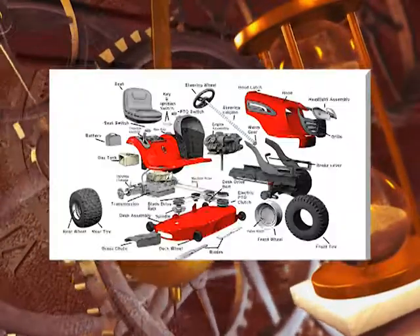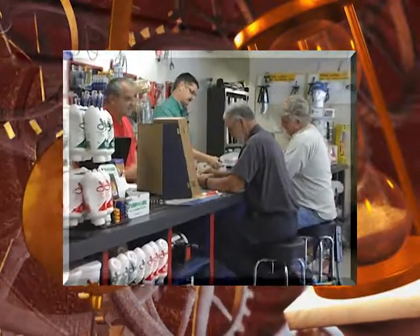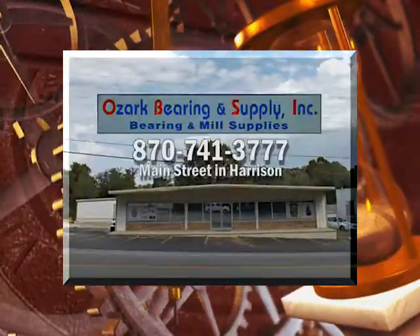Sawmills, heavy equipment, riding mowers, even school science projects. Find what you want and get what you need at Ozark Bearing and Supply in Harrison.